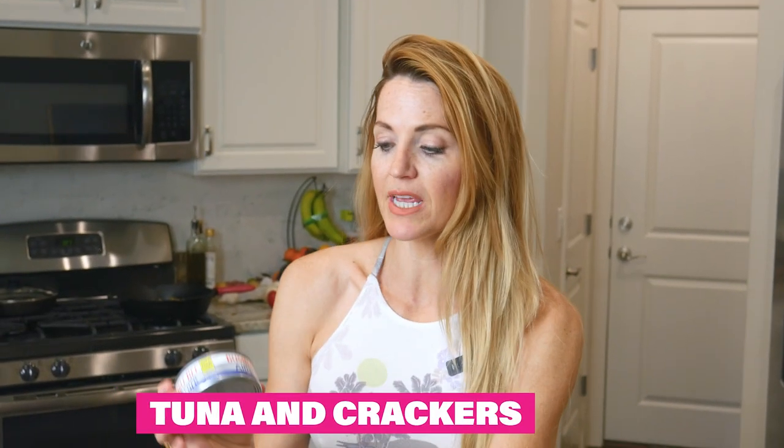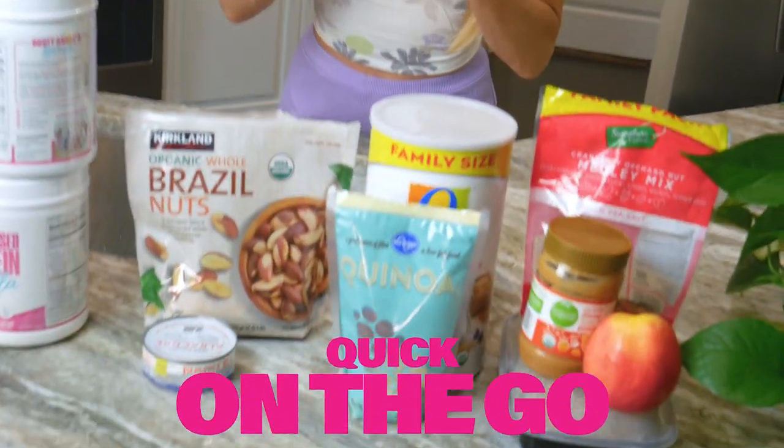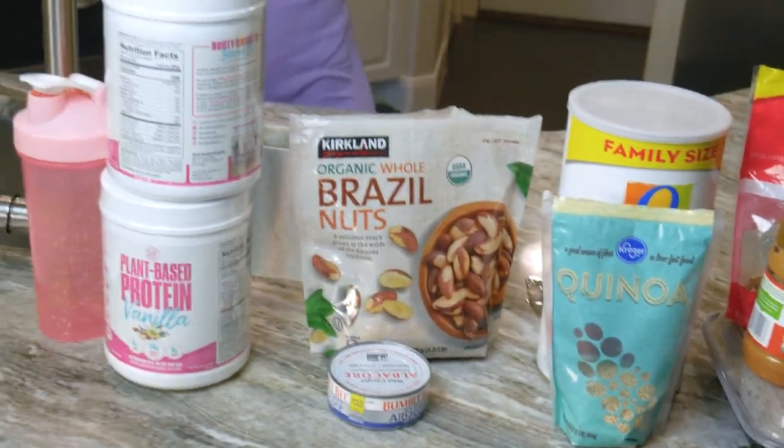The next one is going to be tuna and crackers. Now if you don't have crackers, I have Brazilian nuts, but either one of those works. Remember, something quick on the go — you don't have to cook anything — and it's absolutely going to be great for shrinking that waist.